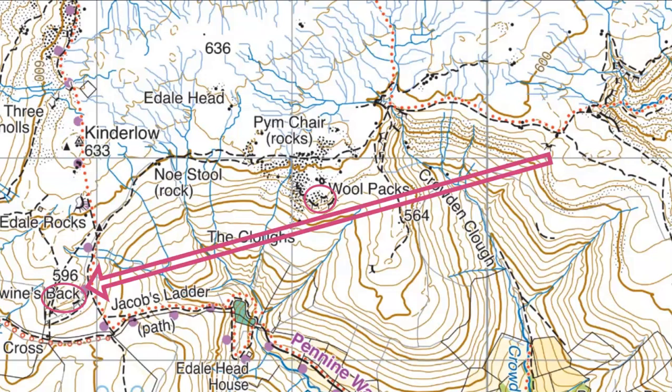So you can see the circles on the map — those are the features: Woolpacks and Swine's Back, with the arrow going down across Crowdenbrook and over that flatter area. The photo was taken from the base of that arrow. Not too difficult this week, but it's always good to look at maps and always good to look at something different to the Ordnance Survey map as well. So get familiar with Harvey maps. Hope you found that interesting. Thanks for watching. Look out for next week's navigation task. Bye for now.